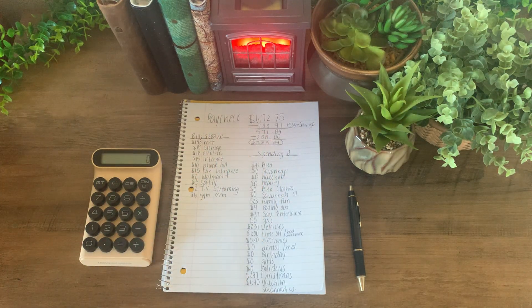Hello everyone, thank you so much for joining me on today's video. Today I will be budgeting out this week's paycheck which is $672.75.